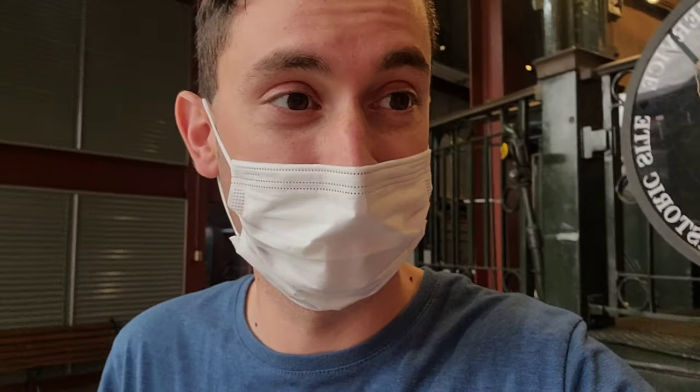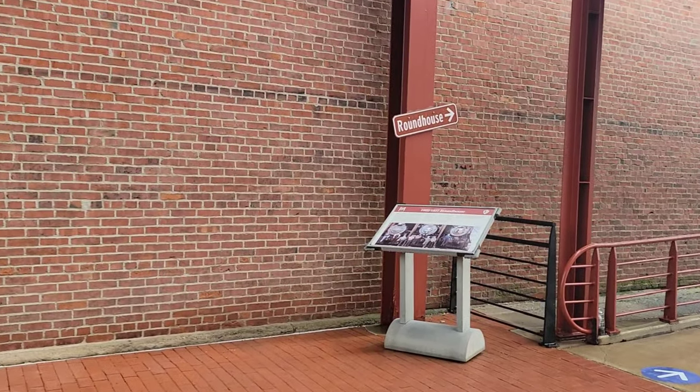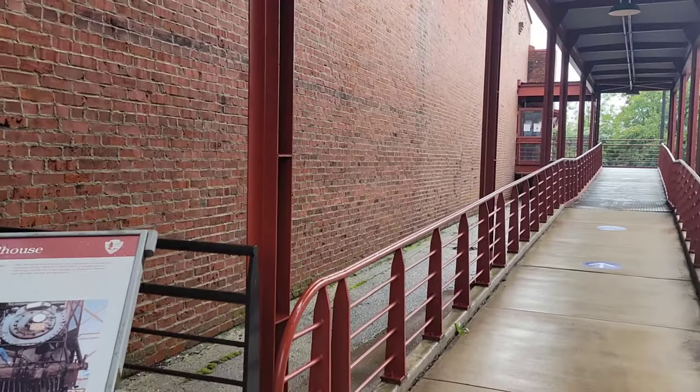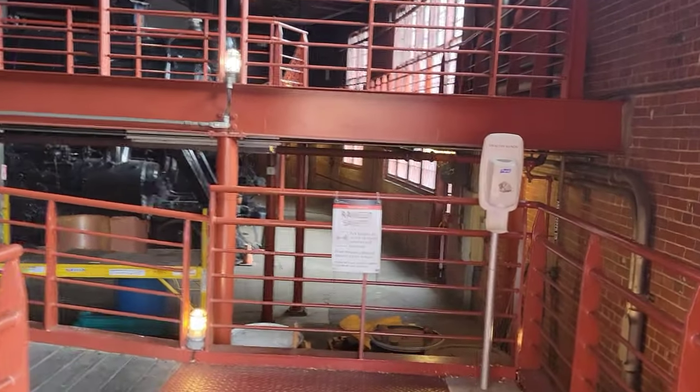Shout out to the National Park Service for this awesome museum and for not charging us. It's so good — it's healthy for you and your family to get out and learn the history of this type of stuff. It just puts you right into this world. Now we're going into the area where they fixed the trains, which should be interesting.